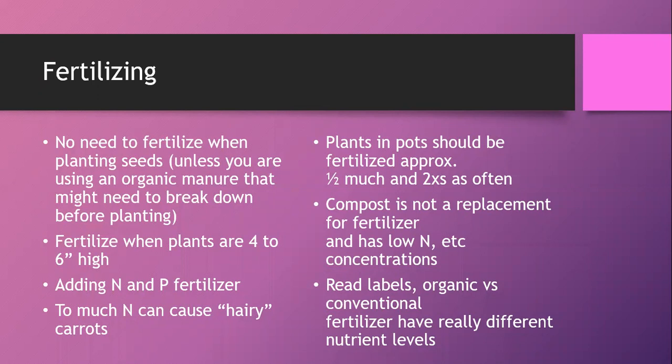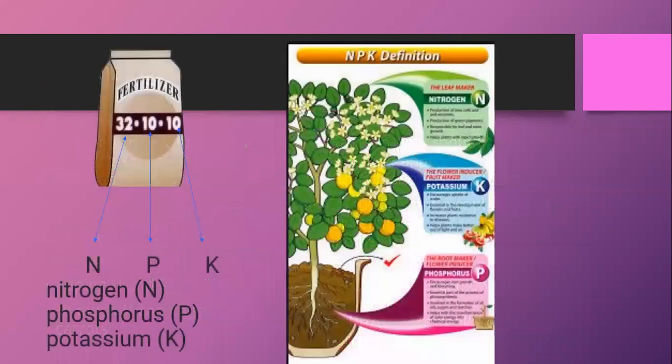Carrots take about 90 days to maturity, so for most carrot crops you'll probably fertilize once, maybe twice — not multiple times like a long-season tomato plant. Remember that compost is not a replacement for fertilizer since it has a low nitrogen concentration, but it's amazing in other ways. The three numbers on a fertilizer package represent NPK: nitrogen, phosphorus, and potassium. Nitrogen promotes plant growth — you want some but not too much, or you'll get hairy carrots.